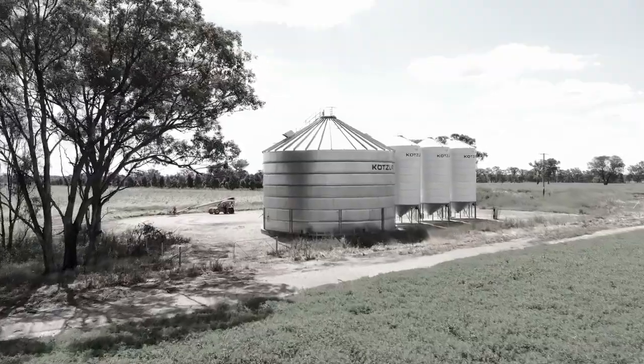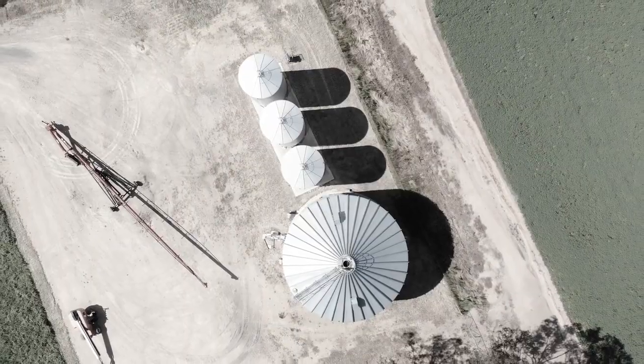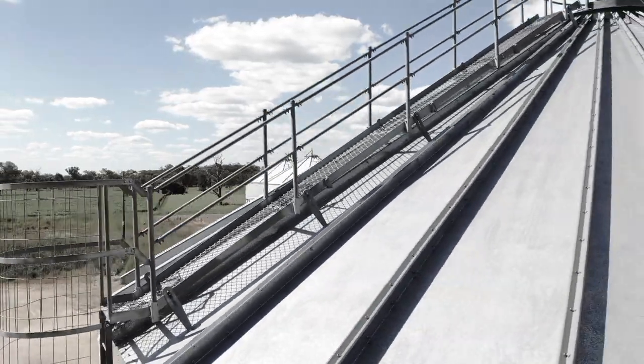Falls from silos, windmills, buildings and machinery during maintenance and harvest are among the main causes of death and injury on Australian farms. Thirty people have died on Australian farms in the last decade falling from heights. Don't take chances — always be safe working at heights.